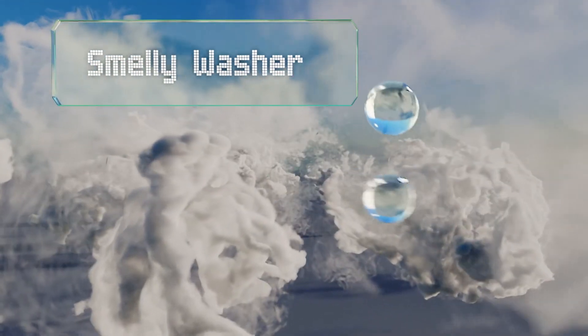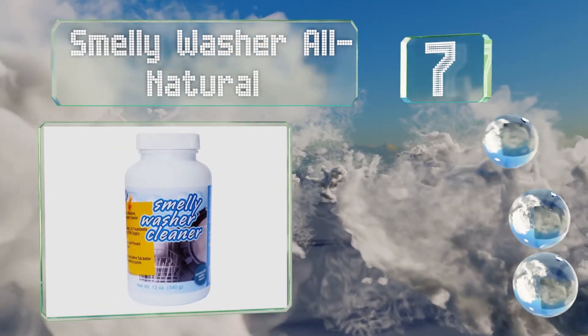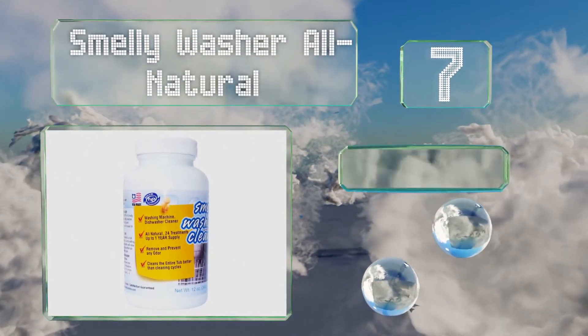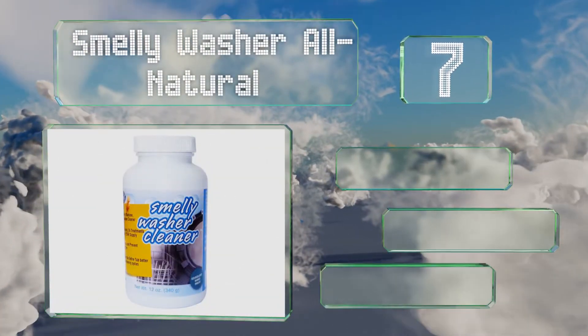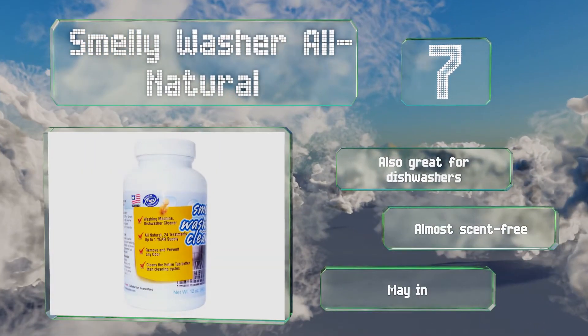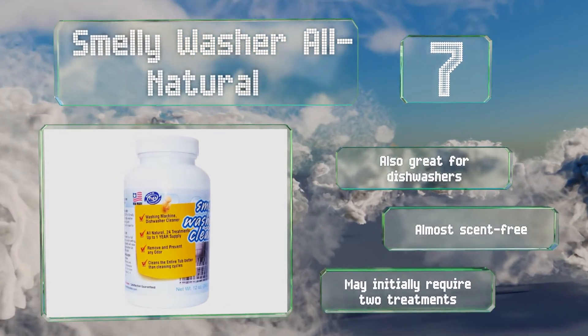At number 7, Smelly Washer All Natural looks more expensive than other brands, but it offers 24 treatments — four or five times more than most competitors — so it actually isn't. It's also the only cleaner that works double duty at removing rancid mildew odor from towels, and it's great for dishwashers too. It's almost scent-free, but note that it may initially require two treatments.